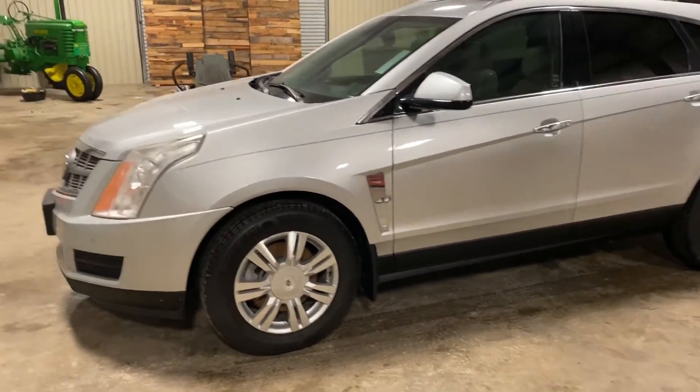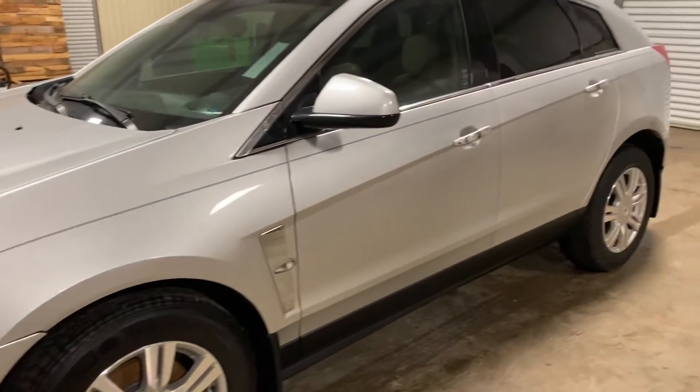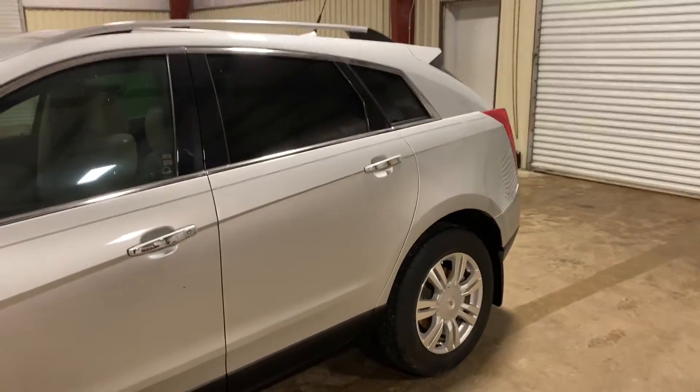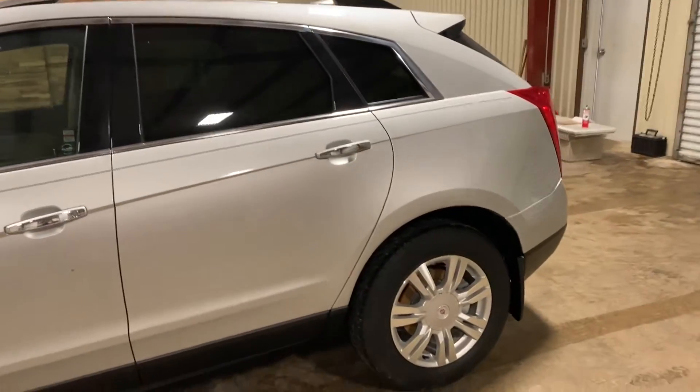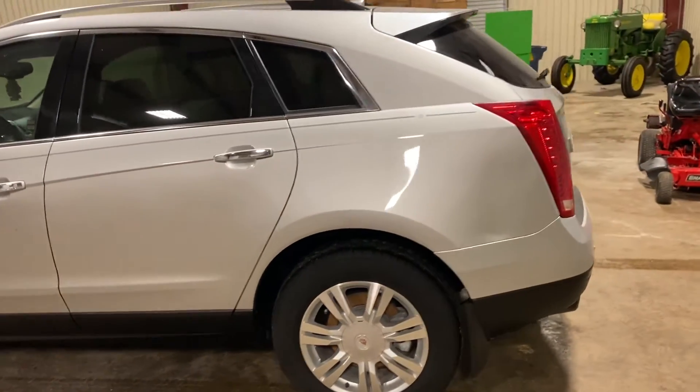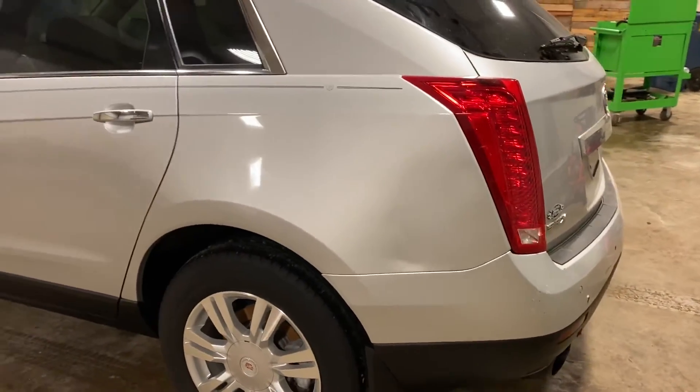Cosmetically, it's in pretty good shape. I'm not seeing any major damage or abuse on this car, so that's actually a pretty good sign. Usually, if these things are kind of ragged out or torn up, you kind of have an idea of what you may be dealing with, but this one seems like they did a good job taking care of it. I see one little dent right here in the back, but nothing too bad.